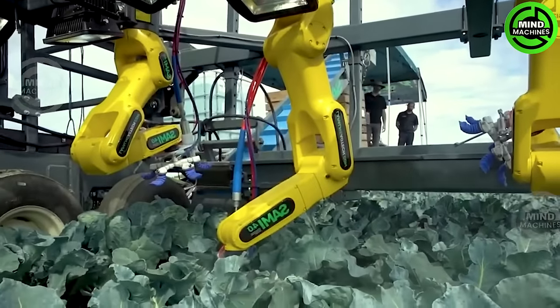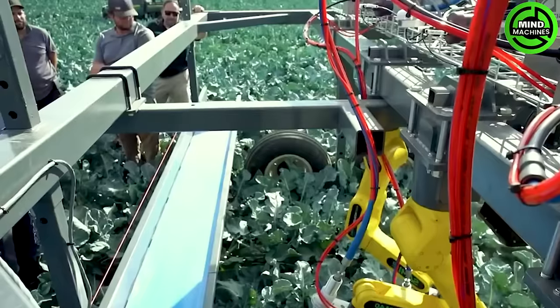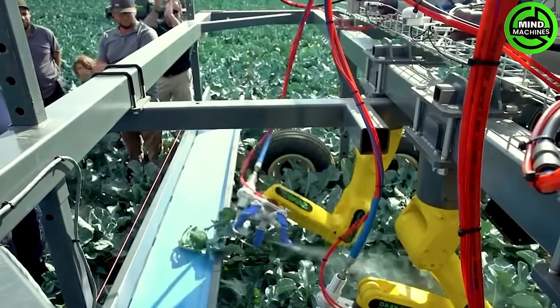Thanks to its advanced sorting system, this machine can harvest crops in perfect condition. It just scans through the fruits or vegetables, easily identifying the ones ready for picking.